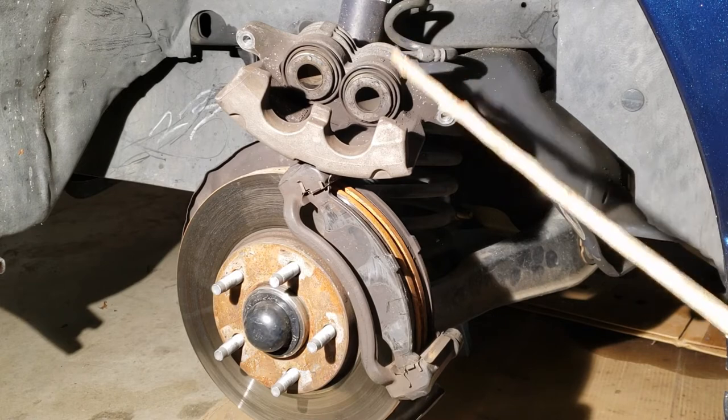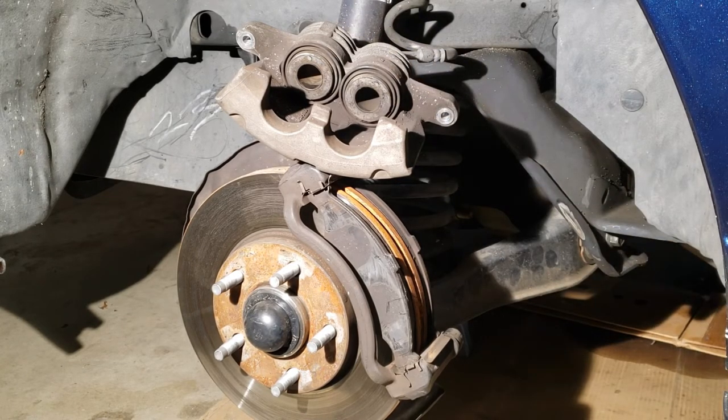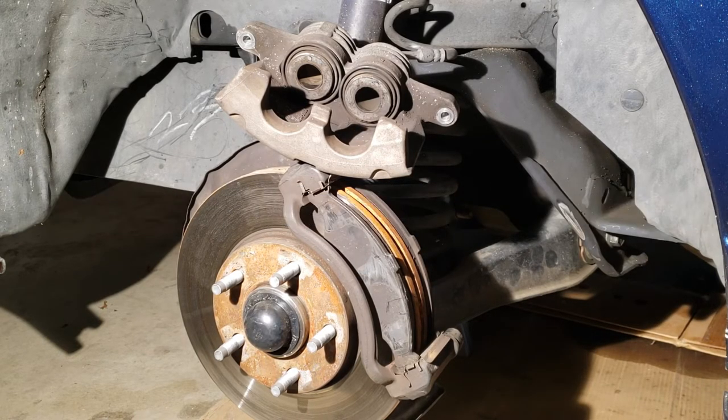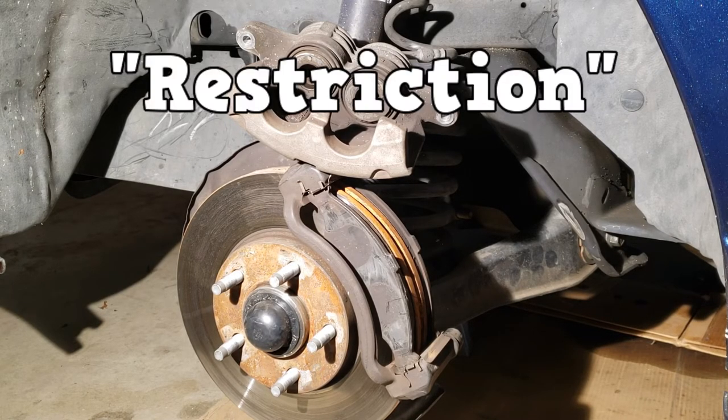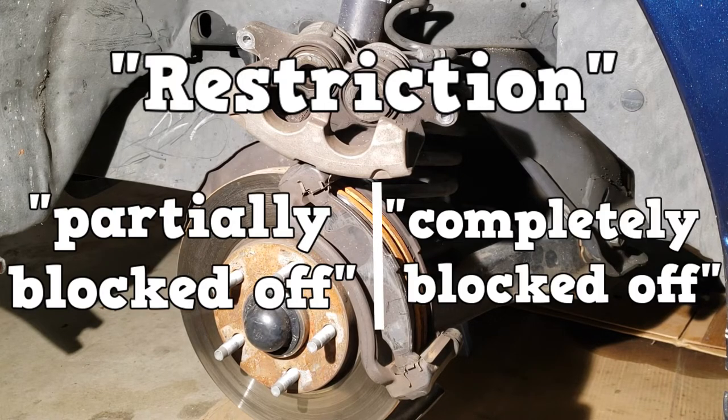We can't forget about the square cut seal. If it was binding and not retracting the piston, you could figure out what would happen with brake drag and brake pull. Now, vocab: seized can mean the same thing as stuck or binding. One thing to look out for is the use of the word restriction — in some practice tests it meant partially blocked off, and in others it meant completely blocked off. As we've seen, these two descriptions have two very different symptoms.